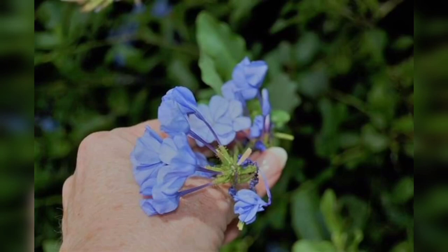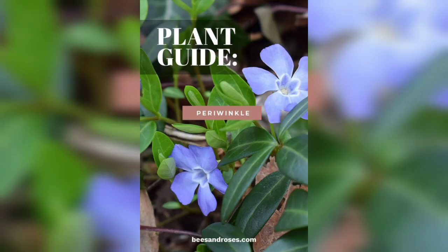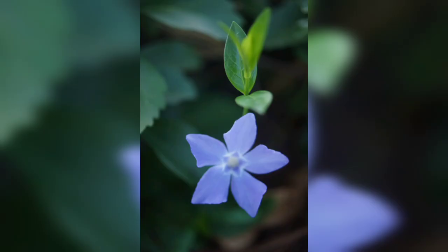Welcome back to our channel Nature Industries. Today we have something totally special for you. We are diving into the world of pre-winkled flowers, those delicate and vibrant blooms that captivate us with their beauty. Join us as we explore the marvelous world of pre-winkled flowers and learn about their fascinating characteristics and more.